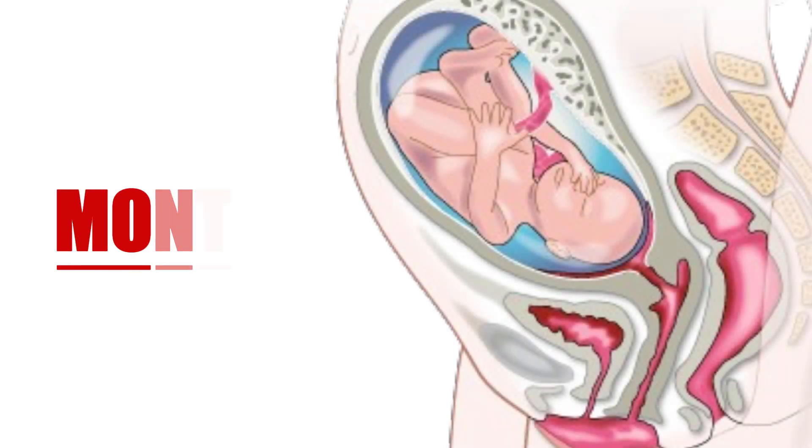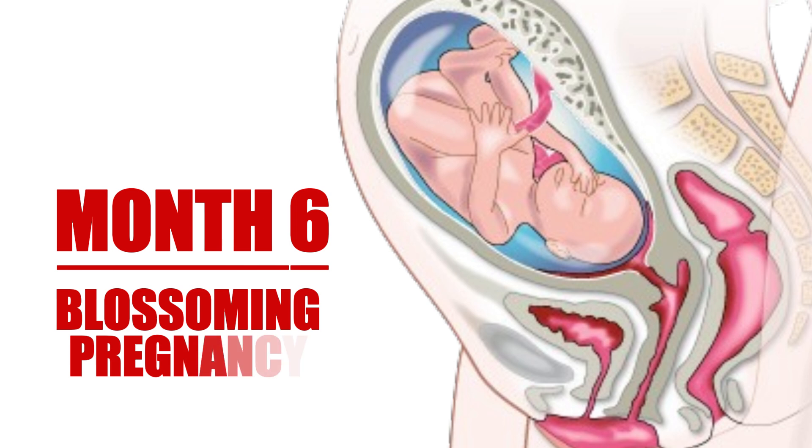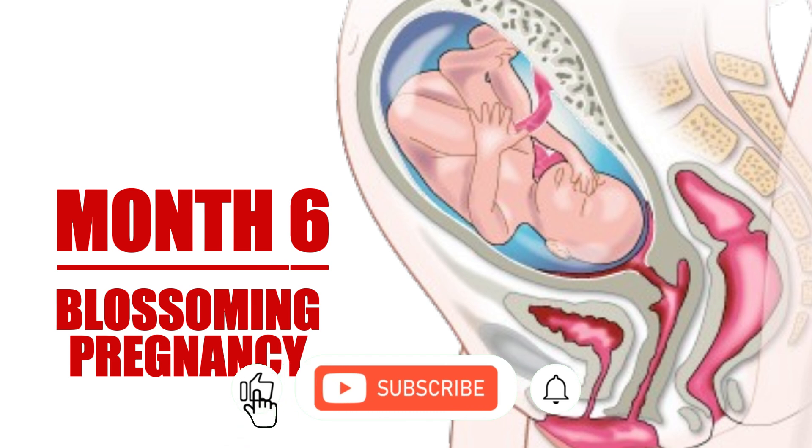As we move into the sixth month, pregnancy truly blossoms. The belly becomes more pronounced as the baby grows larger and more active. Expectant mothers often report feeling their babies moving around more frequently — those little flutters can turn into strong kicks. Many women have regular prenatal checkups where doctors monitor weight gain and overall health.